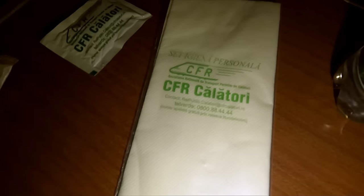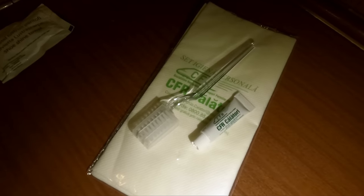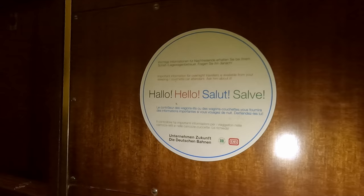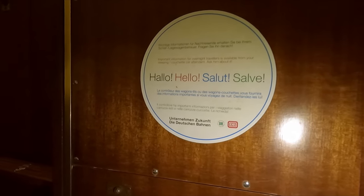Now moving on to that amenity kit I mentioned earlier. Inside, you can find a refreshing towel — which is basically a wet wipe — a small bar of soap, a single tissue for some reason, a shoe shining towel which was another wet wipe, and a dental kit consisting of a toothbrush and the world's smallest tube of toothpaste. I also noticed a sign in the cupboard, greeting passengers in German, English, French, and Italian. This sign is at least 30 years old, as the bottom featured logos from East Germany and West Germany's railway companies.